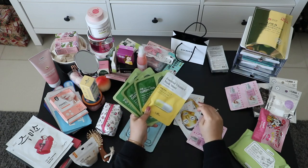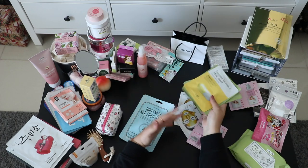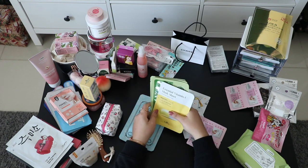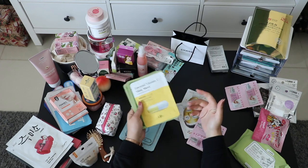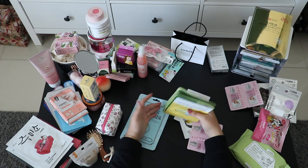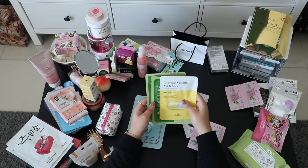These are free masks I got in South Korea — when you're walking on the street, people hand you free face masks, especially in Myeongdong. Of course they'll ask you to come inside the store. They can give you a real headache honestly. I even bought things from their store and when I was about to leave, they were still trying to sell me more. I advise you to just take your mask, say thank you, and continue walking.